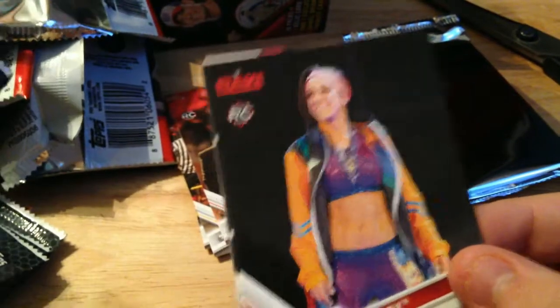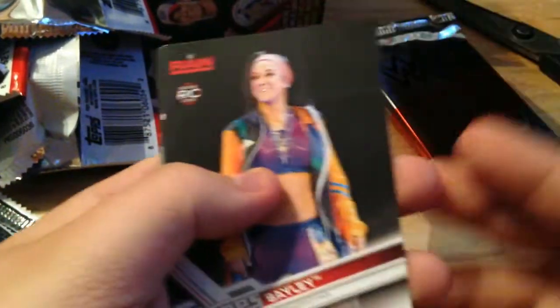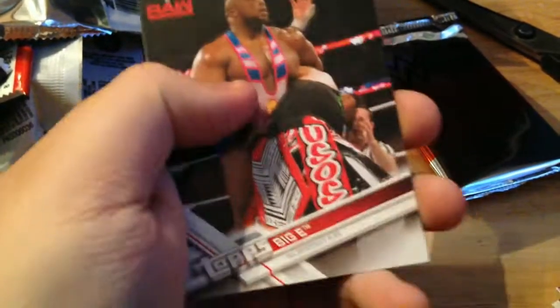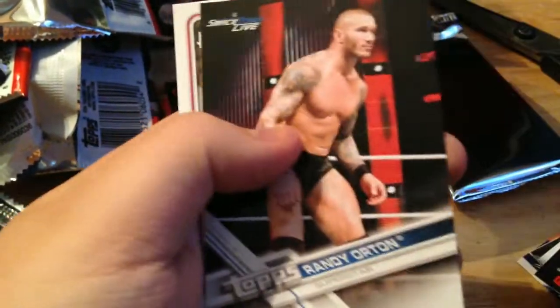Four more packs left plus the relic. Rookie card main roster of Bailey — nice card there. JoJo, Greg Hamilton bronze, good announcer. Biggie, Dan Engler referee, Randy Orton — cards as boring as him. And a Total Divas insert.